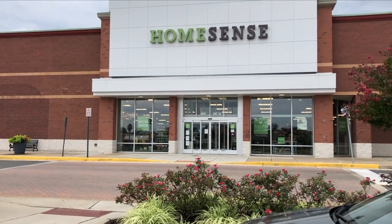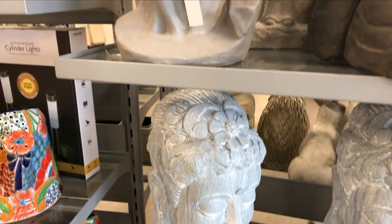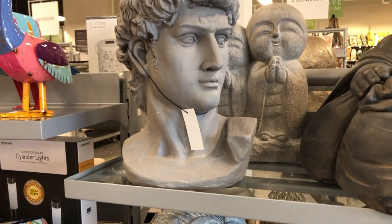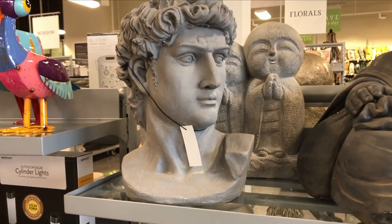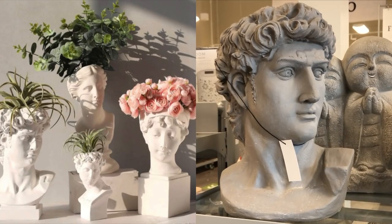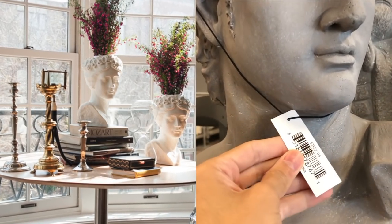Our first stop of the day is HomeSense. The first item that caught my eye was this David-styled vase, located in the outdoor section of the store with all of the pottery. He was going for $19 here, but I've seen similar styles go for upwards of $45 on Anthropologie's website, so definitely worth picking up if you see them.